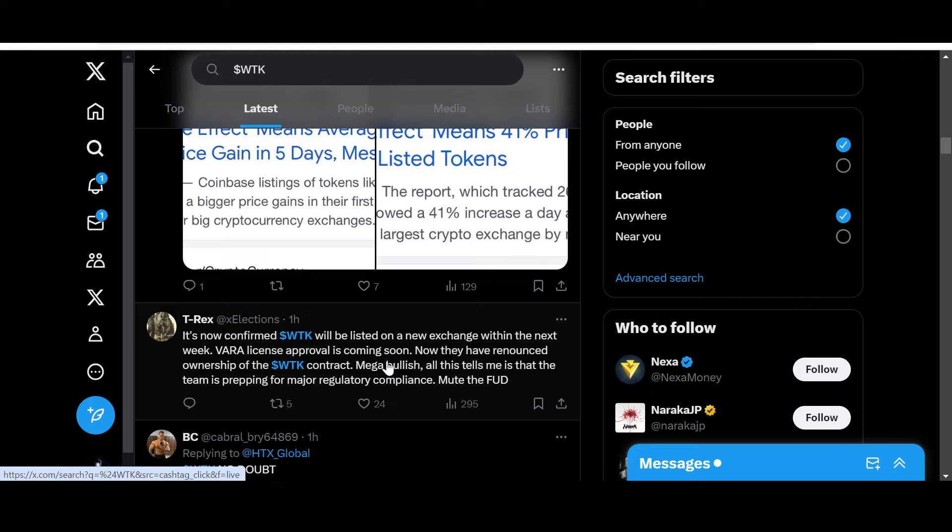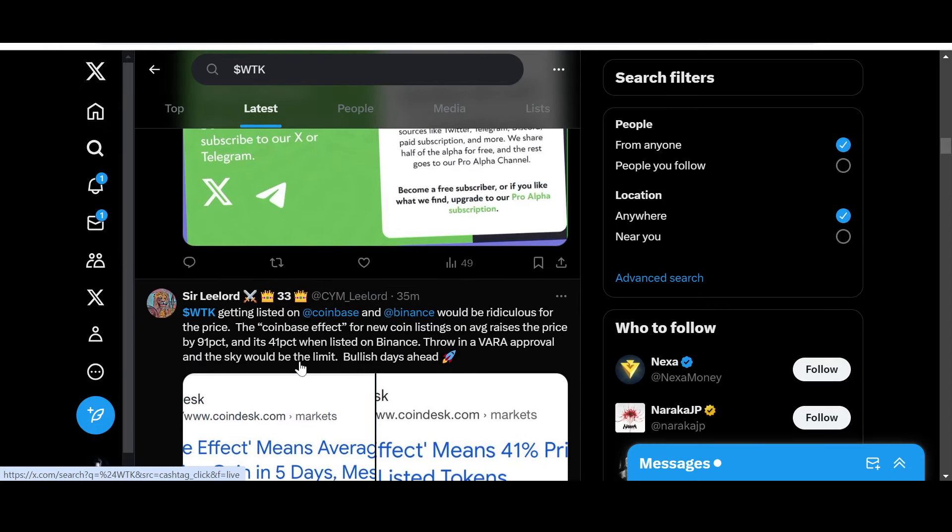It's now confirmed: WTK will be listed on a new exchange within the next week. Viral license approval is coming soon, and they have renounced ownership of the WTK contract — mega bullish. All this tells me the team is prepping for major regulatory compliance. Sir Lee Lord is extremely bullish on WTK, saying a Coinbase or Binance listing would be ridiculous for the price. The Coinbase effect for new coin listings averages a 91% price increase, and Binance averages 41%. Throw in a regulatory approval and the sky would be the limit.